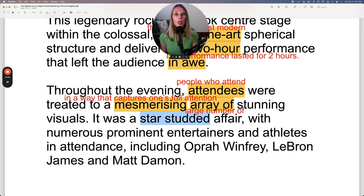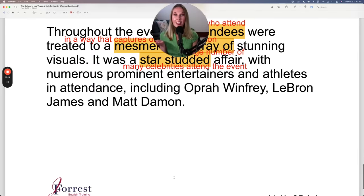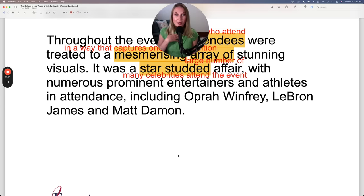It was a star-studded affair. If you describe an event as star-studded, it means many stars — celebrities — attended. It was a star-studded affair with numerous prominent entertainers and athletes in attendance, including Oprah Winfrey, LeBron James, and Matt Damon. That's the end of our article — it definitely convinced me to want to go to Las Vegas and see this Sphere. Now I'll read the article from start to finish so you can focus on my pronunciation.